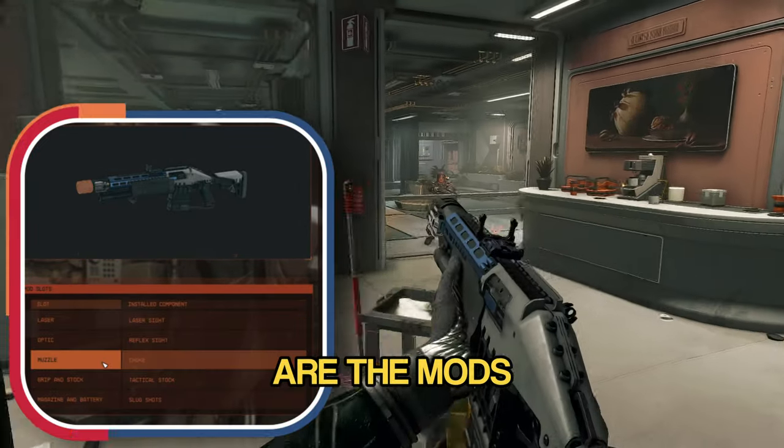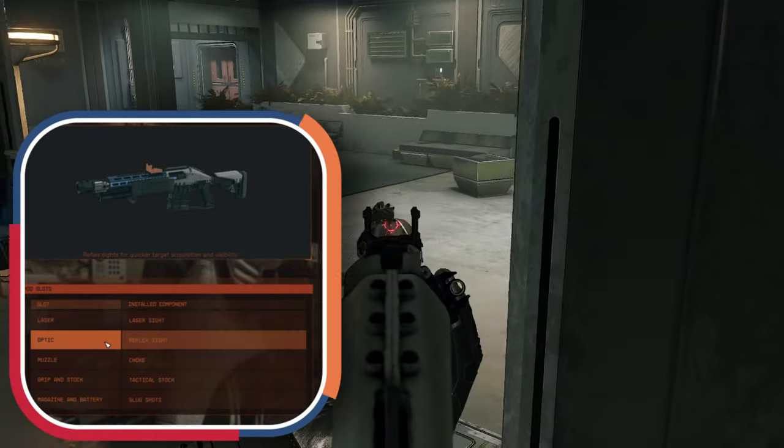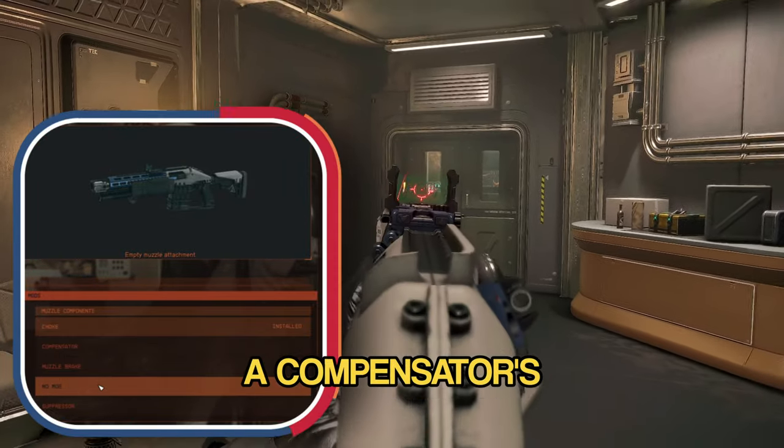But what makes it even more awesome are the mods you can add. Want pinpoint accuracy? Slap on a laser sight. Need to tighten that spread? Throw on a choke! And if you're all about control, a compensator's got your back.